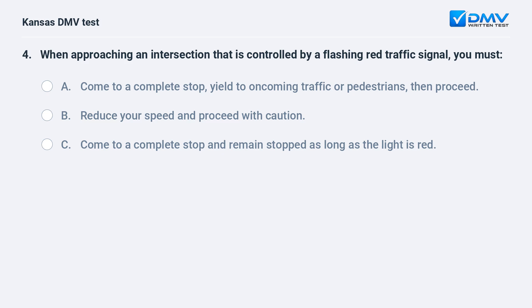C. Come to a complete stop and remain stopped as long as the light is red.